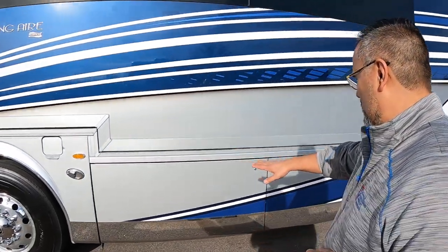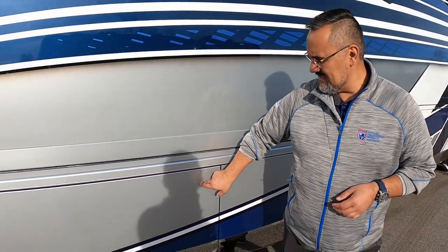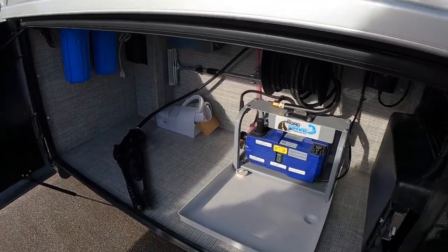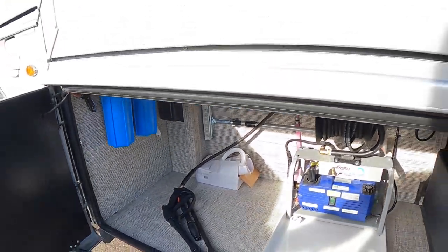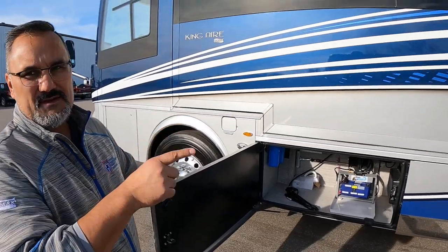When you hit the unlock button, these things light up blue so you know you can open the doors. There are little actuators, so it's effortless to open and close — just push button. This is the UV water filtration system for pure, fresh, clean water, and it also feeds the ice maker in the refrigerator.